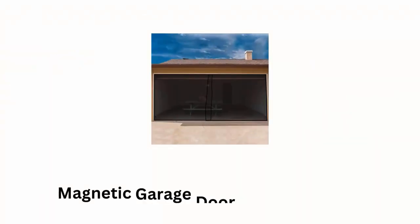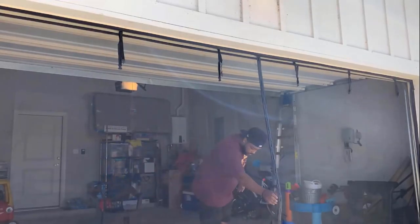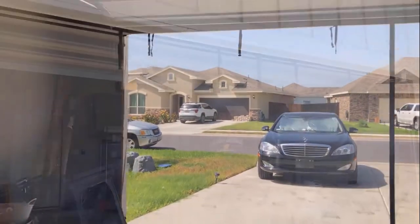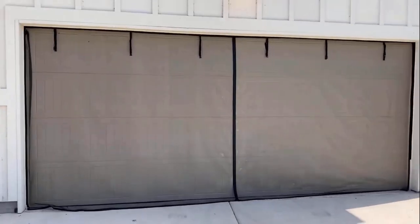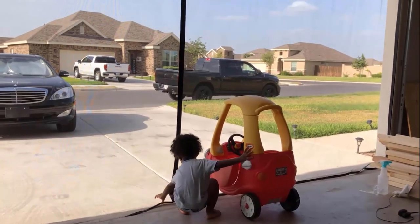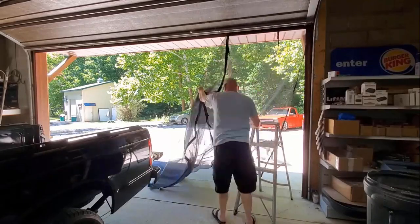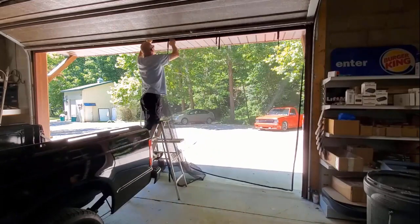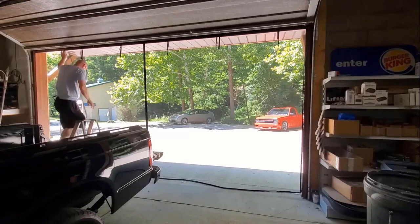Number three: Magnetic Garage Door by Pure Garden. It is a convenient and effective solution for keeping insects, mosquitoes, and bugs out of your garage while allowing fresh air to flow through. Made of durable fiberglass mesh designed to withstand regular use and resist tearing, it features a magnetic closure system along the center seam for easy entry and exit without zippers. Designed to fit standard two-car garage openings, it comes with all necessary mounting hardware for quick and straightforward installation.